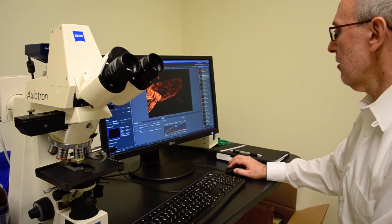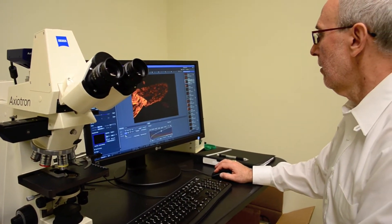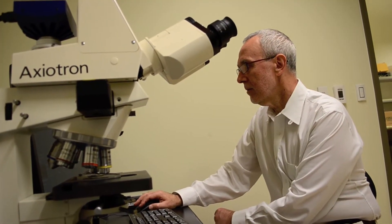We also do a lot of qualitative research using questionnaires, which is a very important tool for assessing people's dysfunctions, their personal feelings and experiences. And we use regular histology — cutting tissue and looking under the microscope, either electron microscope or confocal microscope.